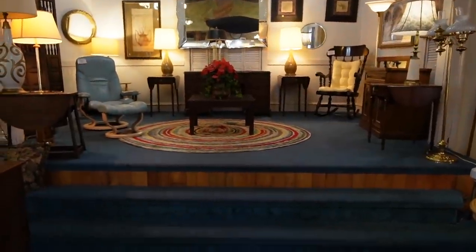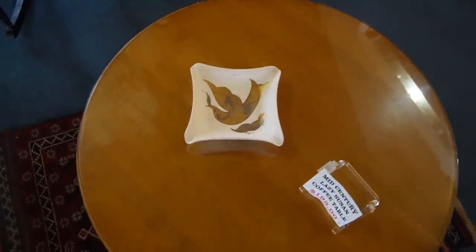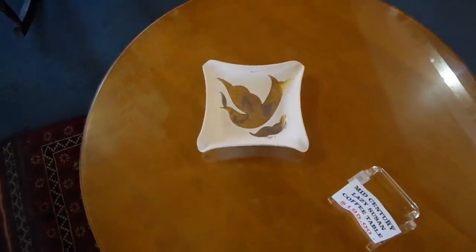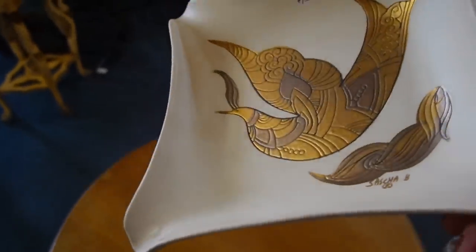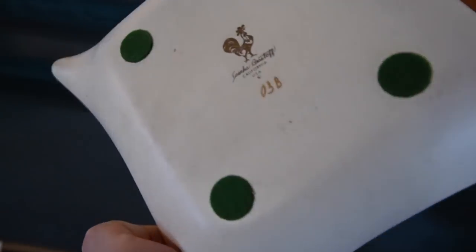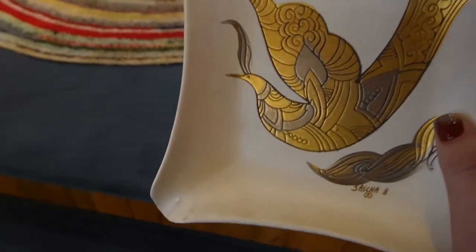It feels a little weird walking up onto the stage, but I'm glad that I did, because here on this coffee table is a Sasha Brassoff. And it's a beautiful Sasha Brassoff too. The gold — it's like matte, but then the gold is shiny. It's got 'Sasha B' right there on it, and on the back. That was a nice piece — I'll take that for $15.